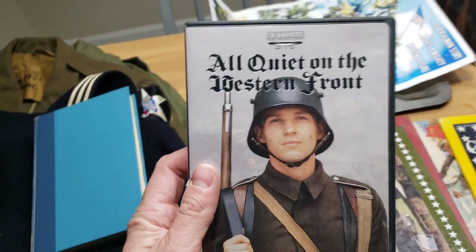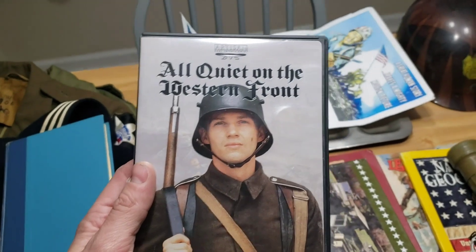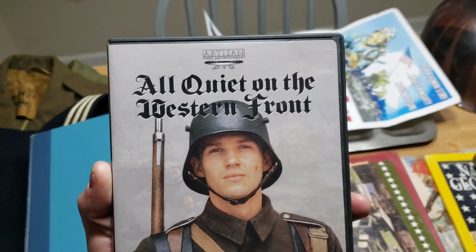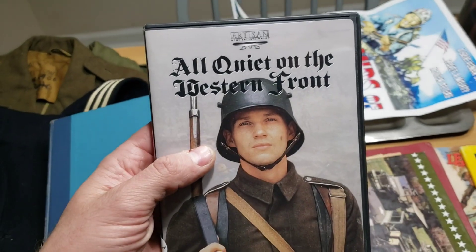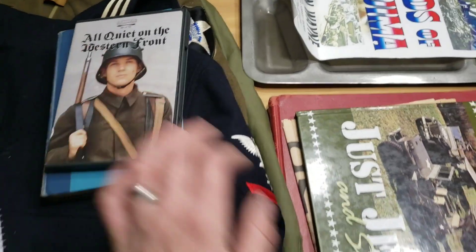Right here I've got All Quiet on the Western Front on DVD. I've got the original one from 1930, but out of 500-something movies I didn't have this version. I'd never even seen it before. This came out in 1979. Overall not too bad — I still favor the original from 1930, but John Boynton did pretty good.